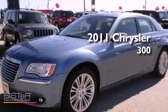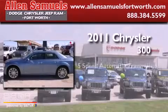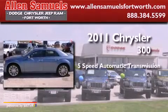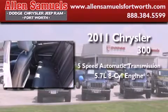This is a 2011 Chrysler 300. This four-door sedan has a five-speed automatic transmission and a 5.7 liter V8.